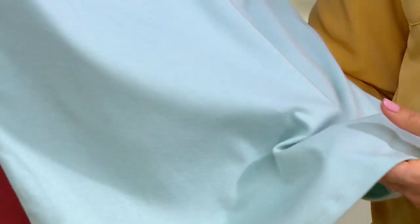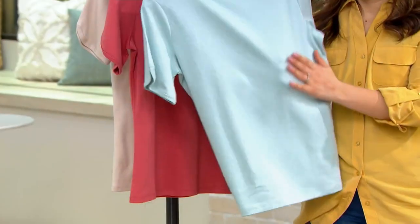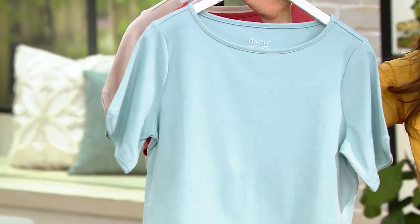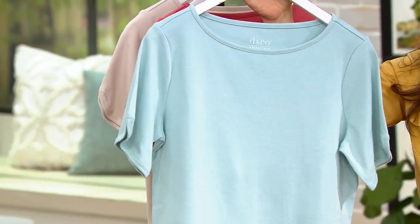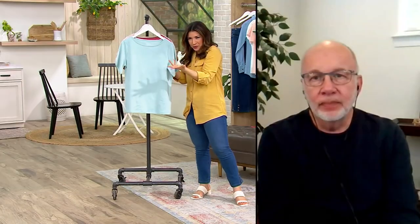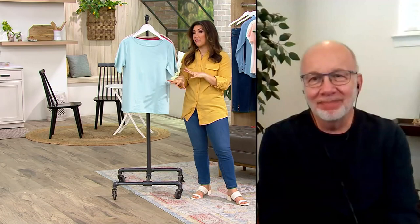When you wear this, it's very smoothing. It doesn't show lumps and bumps, it doesn't cling to you. Whether it's like an undergarment and you don't want a little bump or a stitch to show through, this is a really great fabric for that — because as Gary described, it has that little bit more of a gutsy fabric.